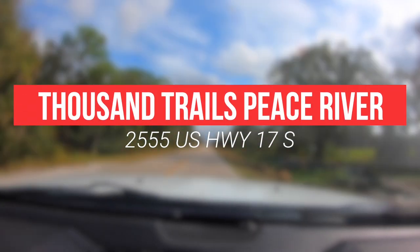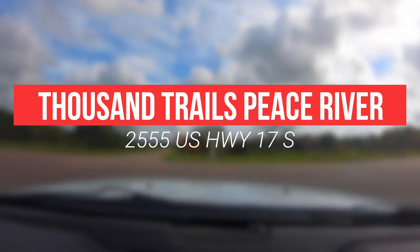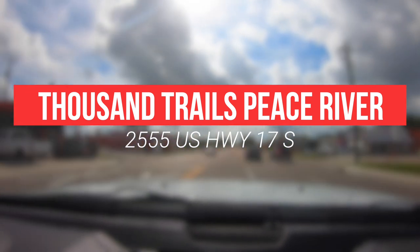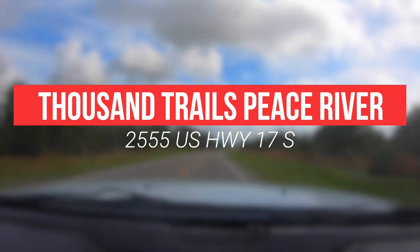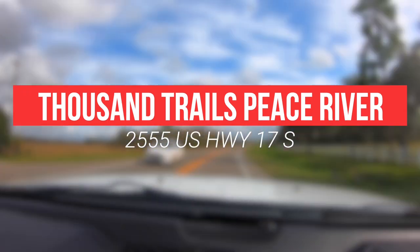Welcome back to yet another riveting episode on the Avion Awesome channel. Today we're going to be talking about Thousand Trails Peace River RV Resort located in Wauchula, Florida. I'm going to be giving you the what's good, the what's not, and everything in between.